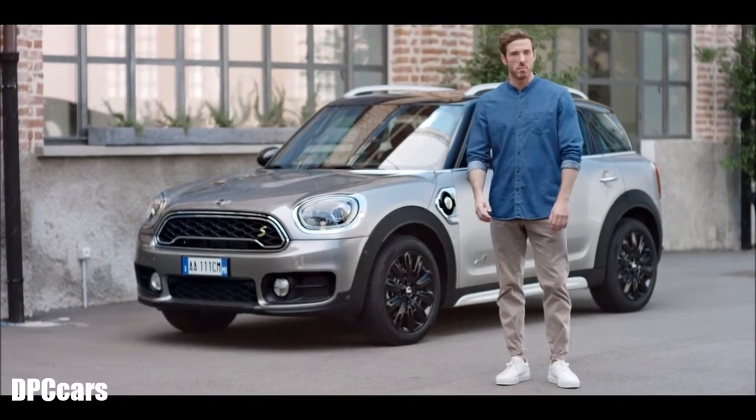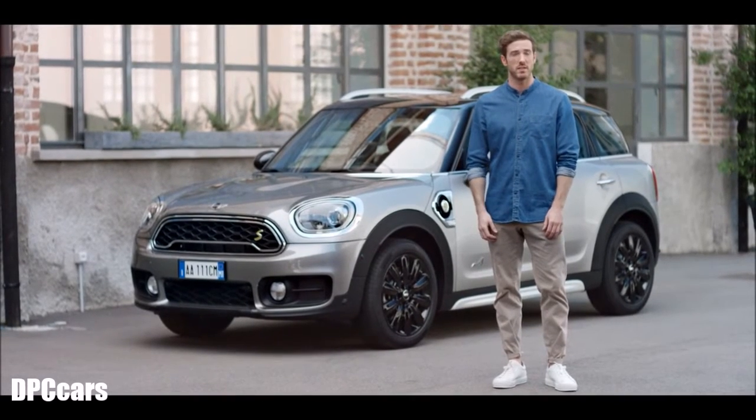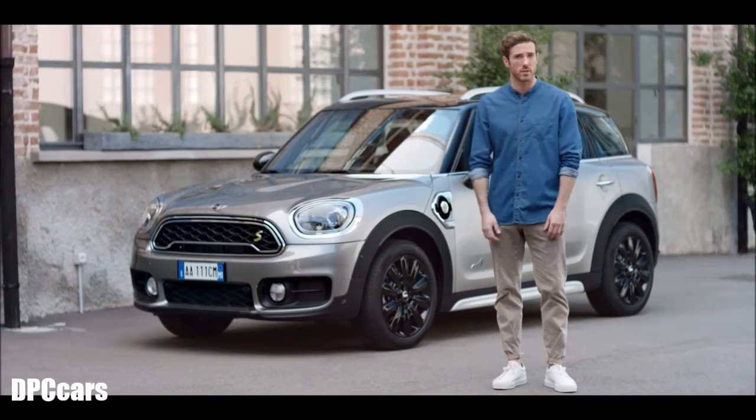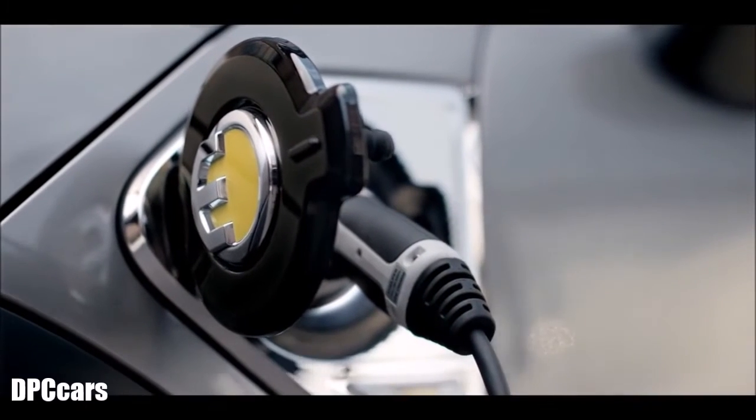Mini is always up for inventive and pioneering ideas. One of the best ways to use this expertise is to create more sustainable driving solutions like the Mini Countryman plug-in hybrid. It gives you the versatility of an SAV with unlimited mobility and an electric driving experience by combining an e-powertrain and a petrol engine.